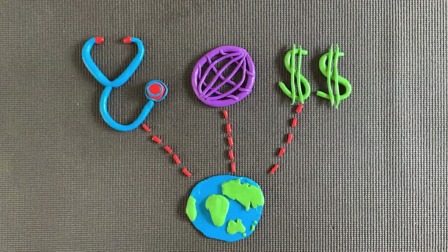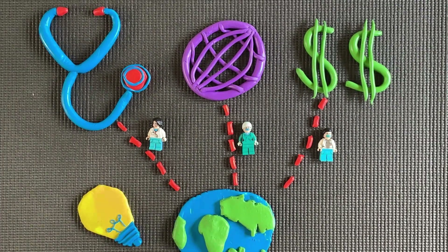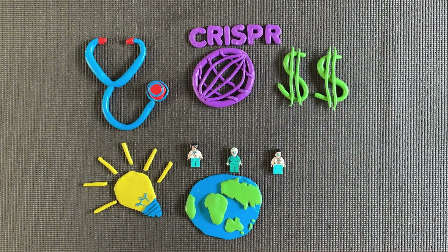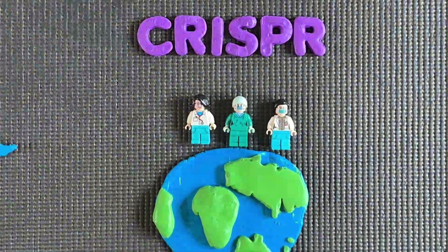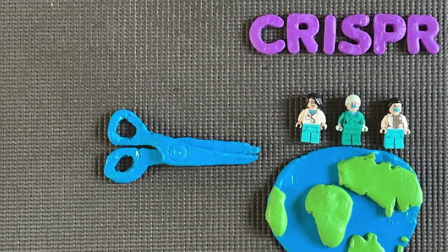The forefront of modern technology is a new technique in genome editing, known as CRISPR. CRISPR has revolutionised the way scientists are able to manipulate genes within an organism. Previously, gene editing tools were expensive and laboursome, resulting in slow progression in the genome editing field.